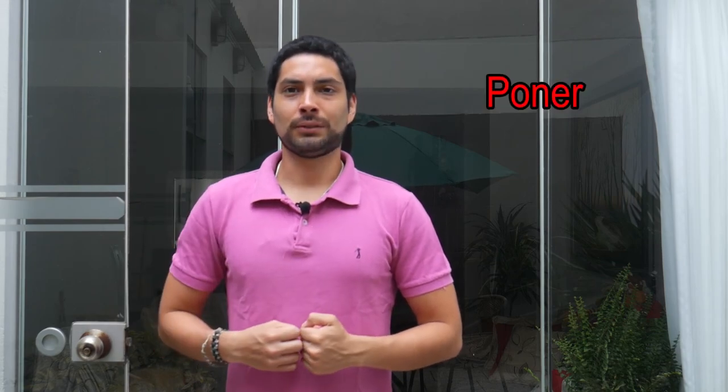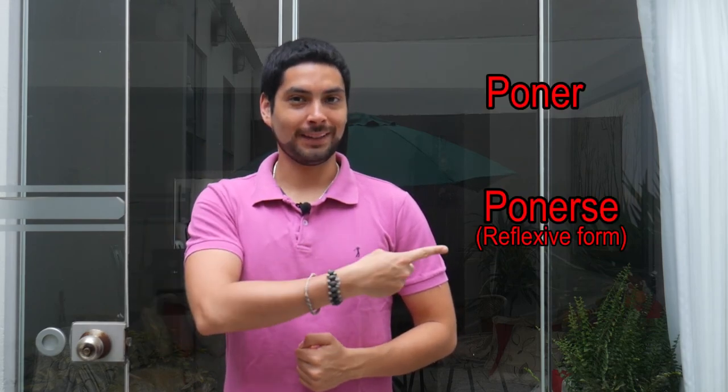Hello, my pupilos, and welcome to a new Spanish lesson with me, Sebas. Today, we will continue with the videos of the spoken language, and the topic for today is the uses of the verb poner and its reflexive form, ponerse.